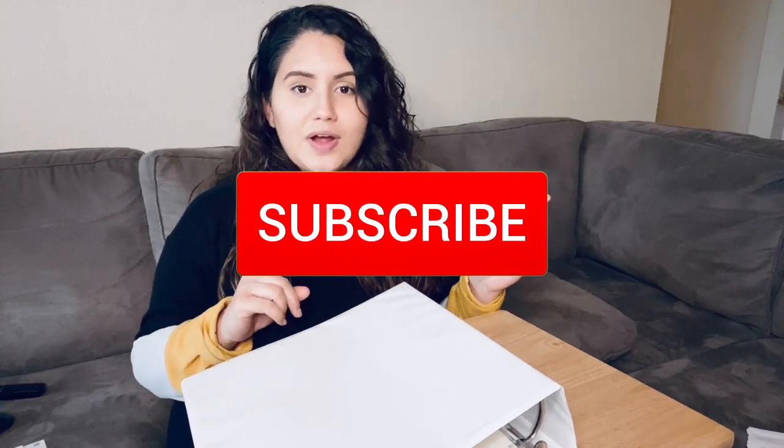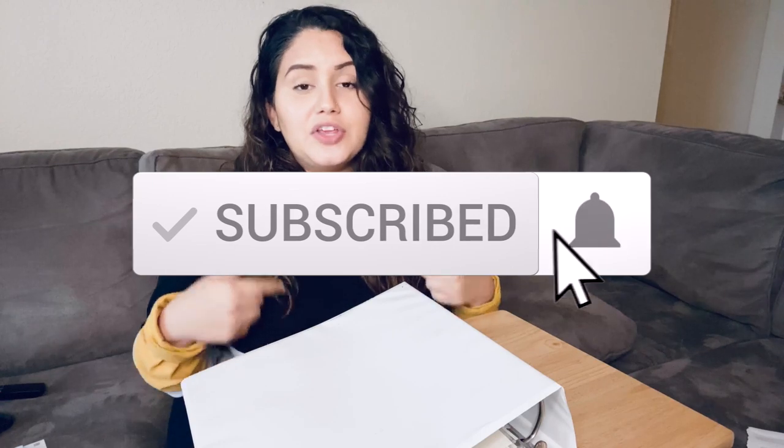If you are enjoying this video, please just take a second to subscribe and hit the bell notification so that you can be notified every time we post a video.